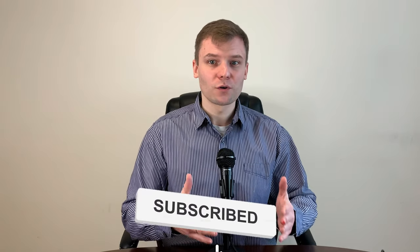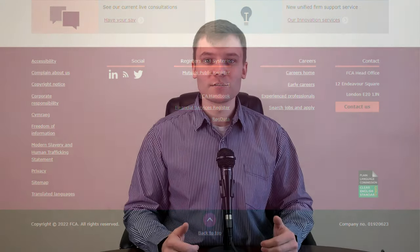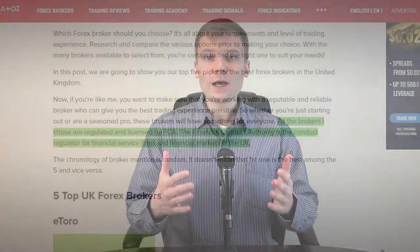I have evaluated them on 5 points: regulation, trading platforms, trading instruments offering, trading fees and customer support. If you want to make sure that you are working with a reputable and reliable broker who can give you the best trading experience possible — whether you are just starting out or you are an experienced trader — these brokers will have something for everyone. All the brokers I chose are regulated and licensed by the FCA, which stands for Financial Conduct Authority. It is important that your broker is regulated by the FCA if you trade in the UK, since this is the main conduct regulator for financial service firms and financial markets in the United Kingdom. Now let's start with the list.